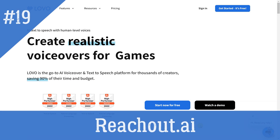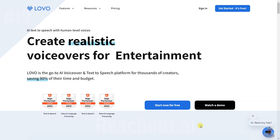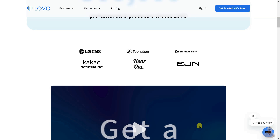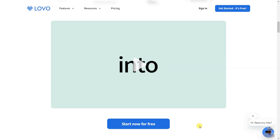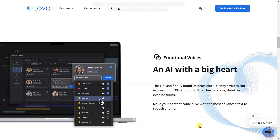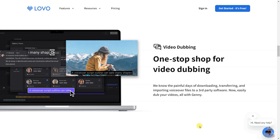LOVO AI is a next-generation AI voiceover and text-to-speech platform that offers a library of over 180 human-like voices in 33 languages. It features authentic voices with true human emotions and custom voices created using voice cloning technology. LOVO AI also offers a DIY AI voiceover platform and voiceover API, allowing developers to integrate world-class text-to-speech technology into their products in just five minutes.